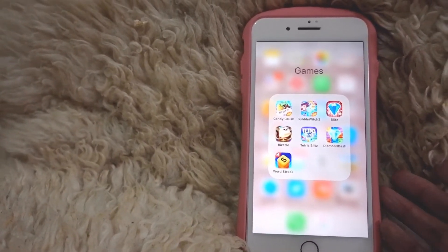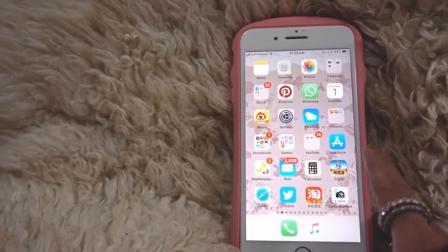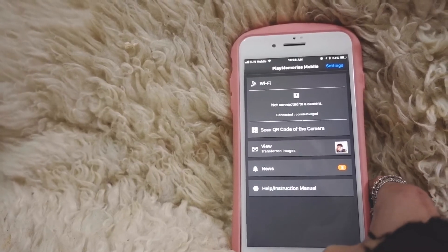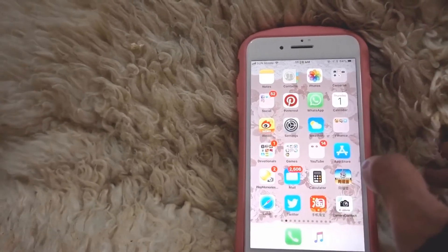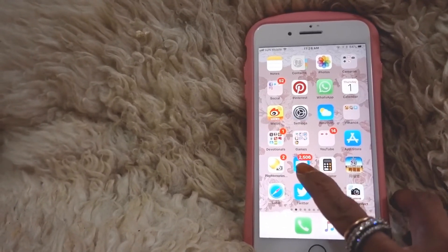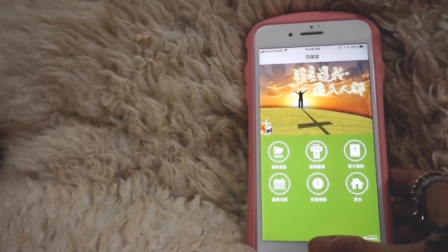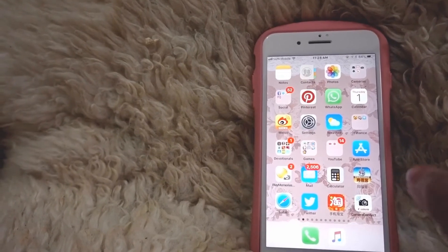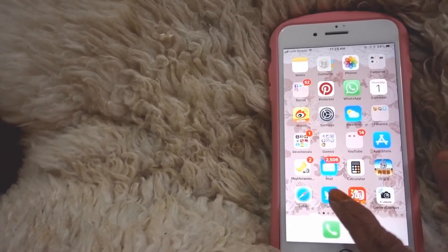I've got a bunch of games and my favorite is Word Streak, which is like a scramble game I usually play with my father. The next app is Play Memories, which lets me send videos from my Sony RX100 Mark 5 camera to my phone for editing. I've also got Email, Calculator, and this ToneFolk app which is a Chinese Bible from my church — it also has reviews of sermons you've missed. I've got Safari and Twitter.